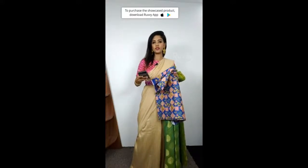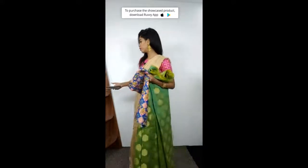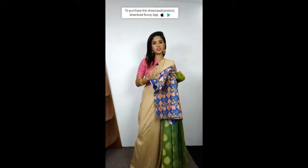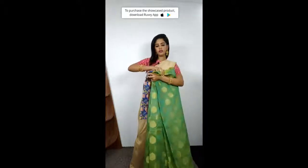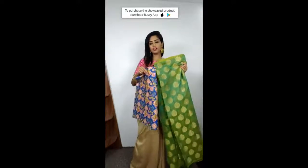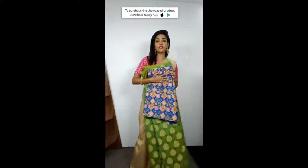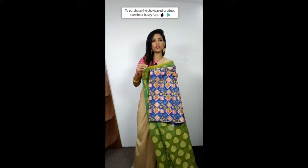One more thing: we always have RUVVY20 discount code. All you have to do is mention RUVVY20. You will get 20% off up to 300 Indian rupees discount. Any questions on this sari or blouse, please ask me. I will be very happy to answer.